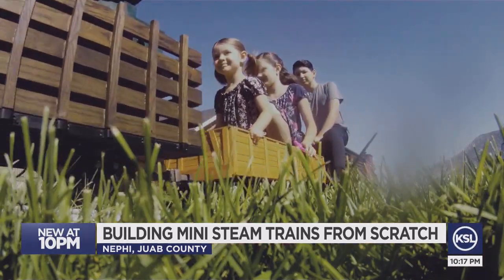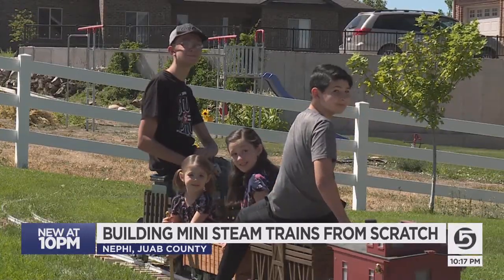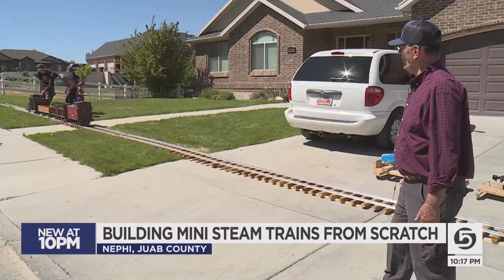Finishing is wonderful, but the making of the thing is what I love. And in Nephi, Mike Anderson, KSL 5 News.